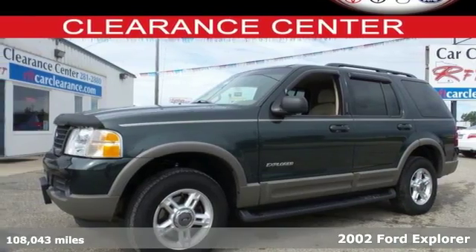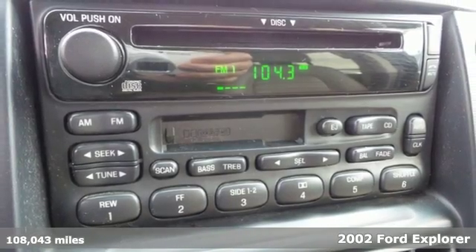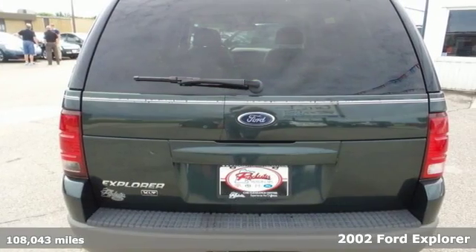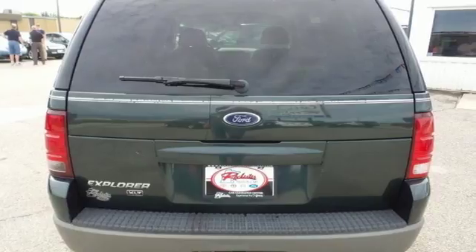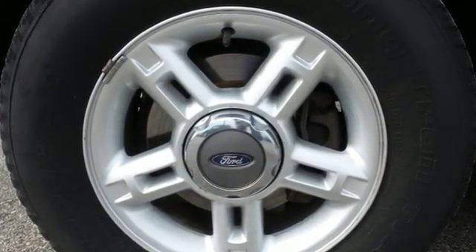The best gets even better in this 2002 Ford Explorer. This SUV offers performance and comfort with great features like a multifunction remote, power windows, locks and mirrors, privacy glass, a roof rack and trailer hitch.